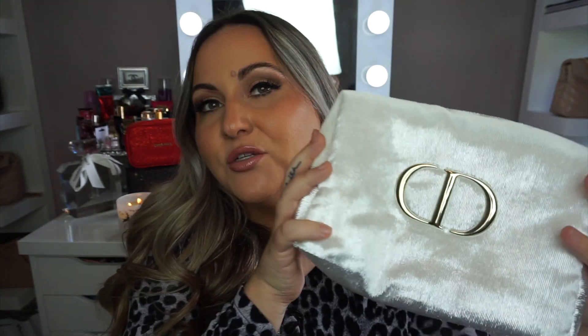Moving on, we have another Dior set. This one's got to be my favorite one because of how luxurious it is. This is $110. It is a skincare set. Look how big this makeup bag is — it is this white shiny velvet material. It is just absolutely stunning. It has a little star here and what you can do is attach a little wristlet so you can hold it out like a little clutch. It is just absolutely gorgeous — such a bang for your buck.